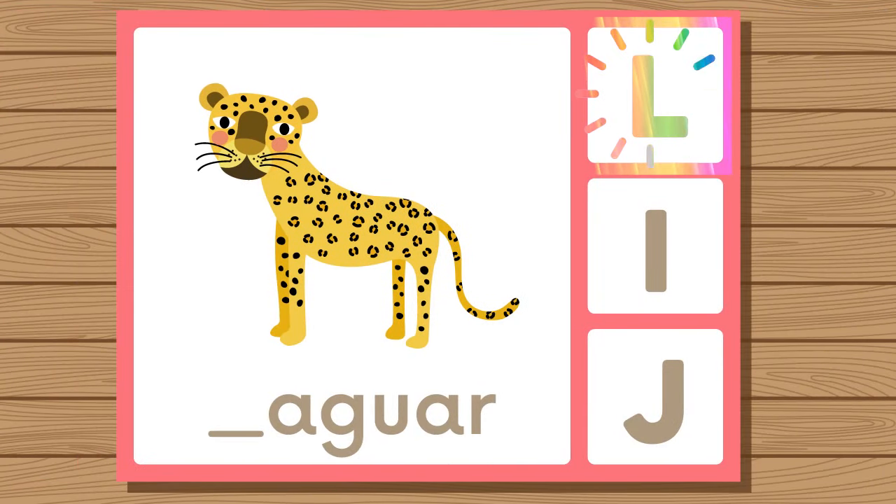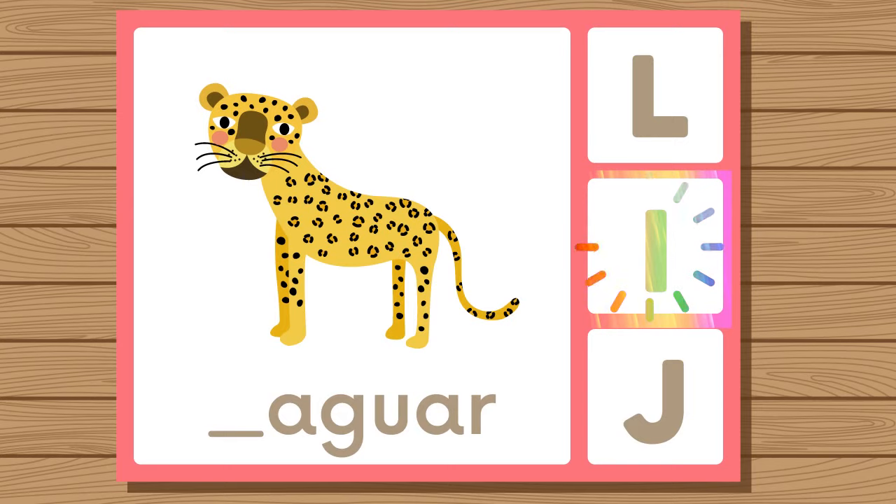Does jaguar start with L, I, or J? Jaguar. Jaguar starts with J.